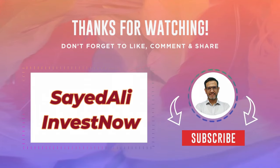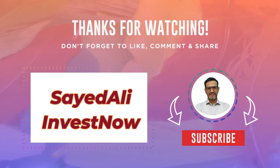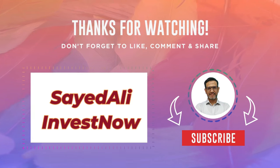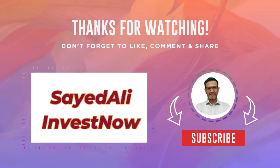Thank you for being a part of our incredible journey here at our channel. We hope you enjoyed the content and found inspiration. Don't forget to hit that like button if you had a great time, and subscribe to stay updated with our latest videos.